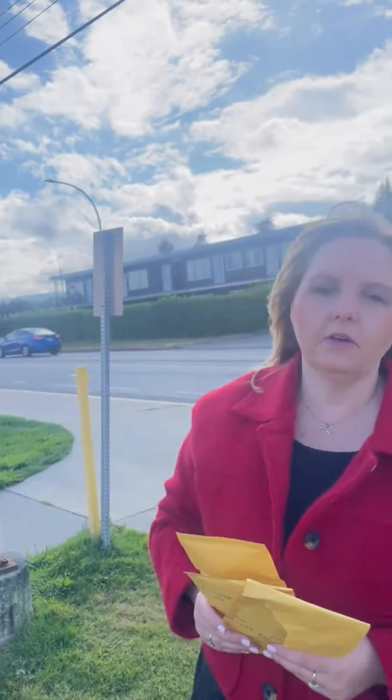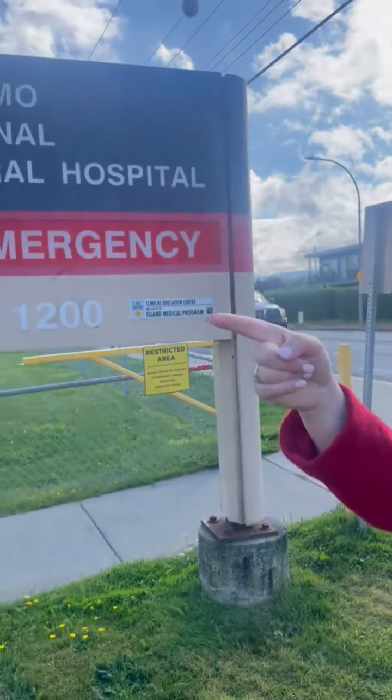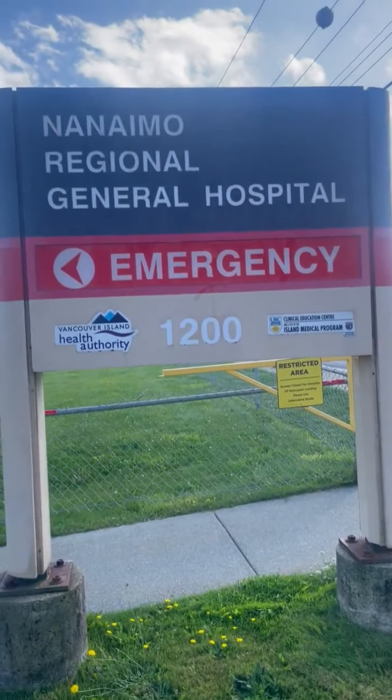So I'm outside the Nanaimo Hospital and I was able to get a crack inhalation kit and a cocaine snorting kit. Unfortunately the crack pipes were out, which is no surprise because crack pipes can be traded for drugs. All of these items you can get for free at a vending machine located just directly over there outside of the Nanaimo Hospital emergency room.